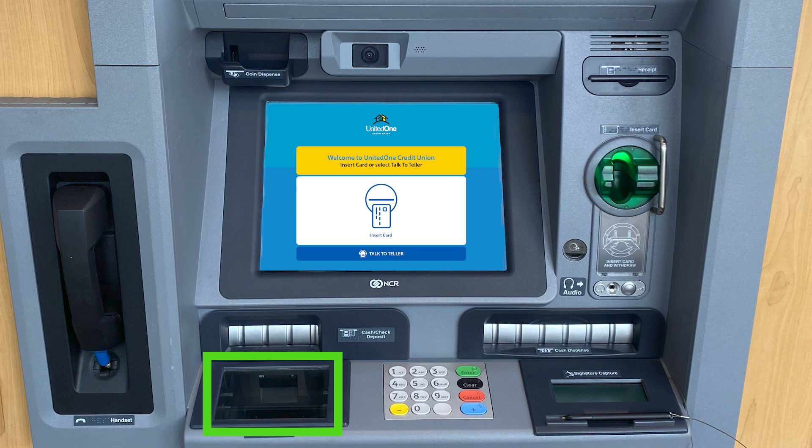There is an ID scanner located on the left, and you can deposit cash or checks by placing them in the acceptor on the lower left.